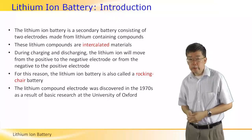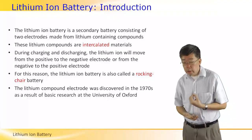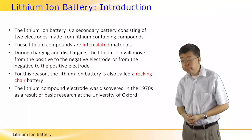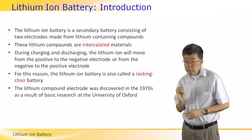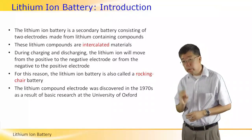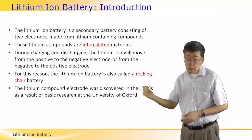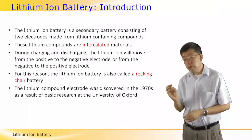The reason for this structure is that during the charging and discharging of the lithium-ion battery, the lithium ions have to move from the positive to the negative electrode and back — essentially shuttling back and forth between the two electrodes.